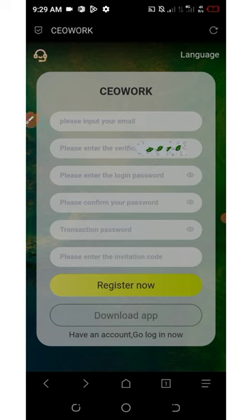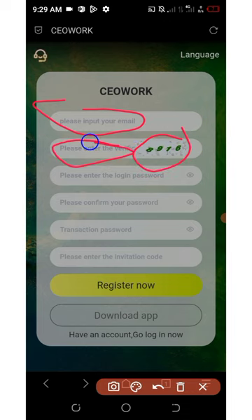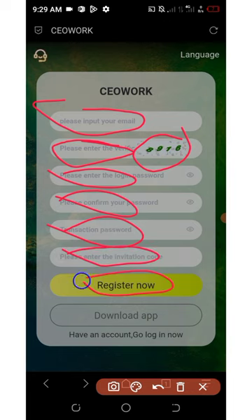To join this company, click on the link below in the video description and it will take you to the registration page. Here you need to enter your email address, insert the code in the space provided, enter your login password, confirm your password, then set up your transaction password — make sure you use numbers as your transaction password. After that, enter your invitation code and click on Register.